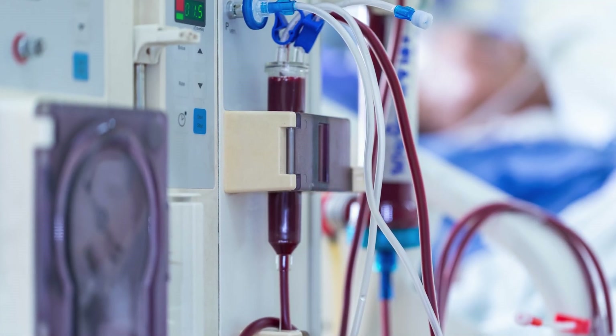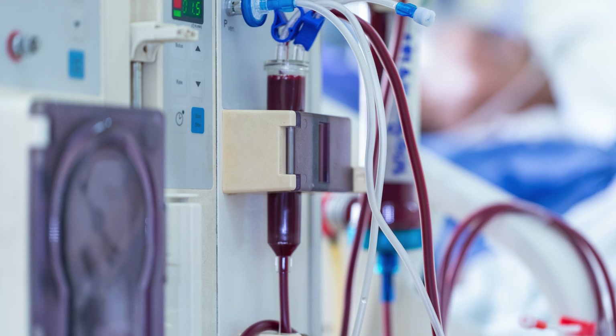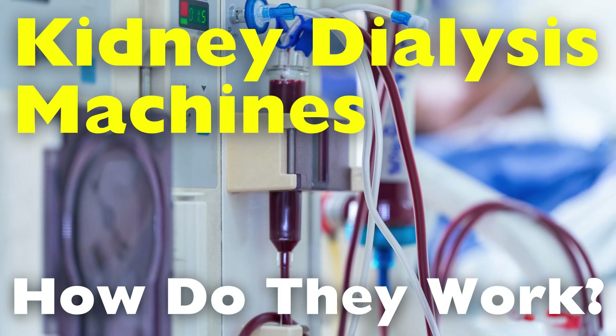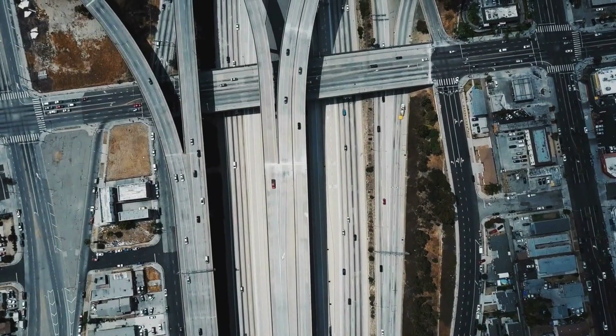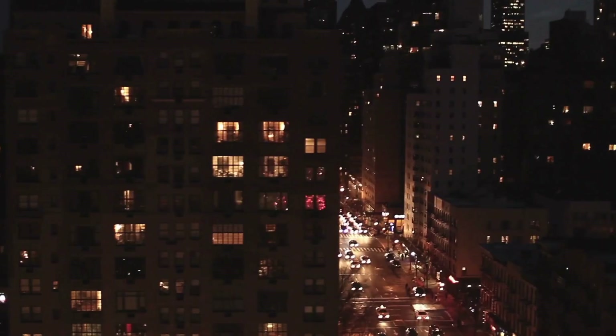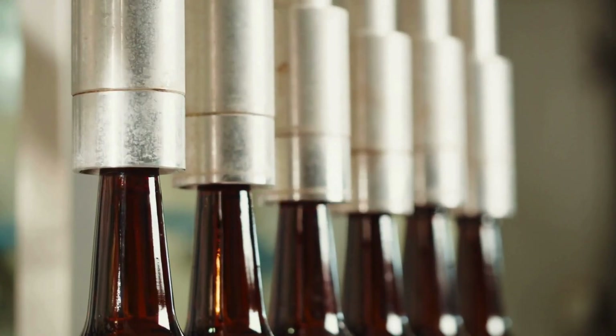As we delve into the mechanics of this remarkable device, we will uncover the types of dialysis machines, their inner workings, and the profound impact they have on the lives of millions worldwide. Welcome to the History of Simple Things, where we delve into the fascinating history behind the little things that shape our world.